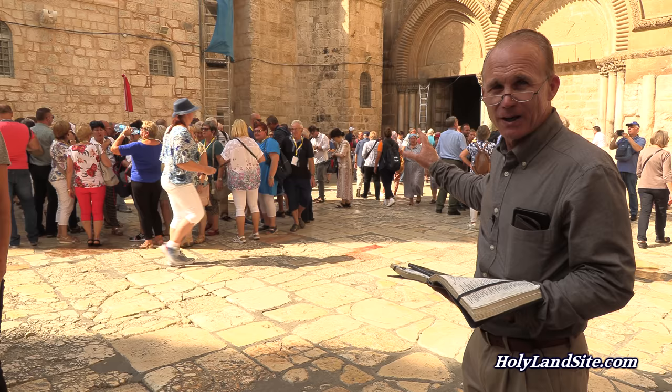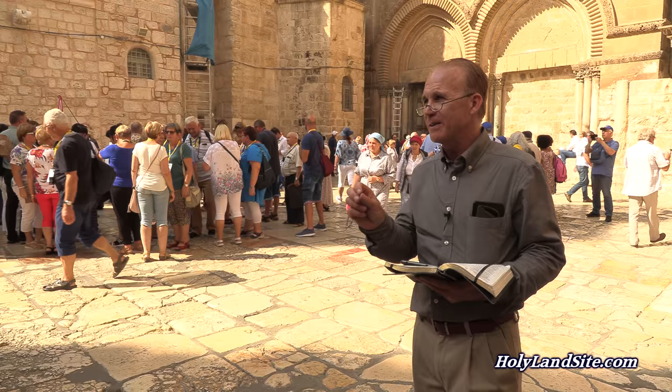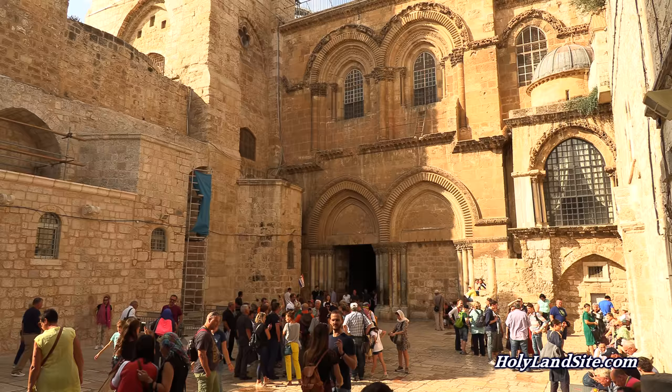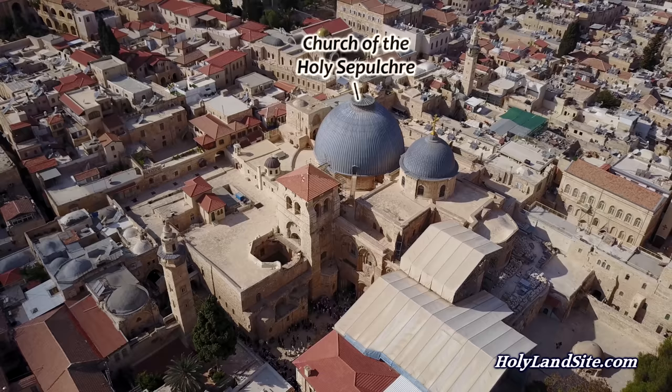Welcome to the Holy Land and this biblical site of the Church of the Holy Sepulchre. We're going to be showing you all about this church and telling you all about it. The Church of the Holy Sepulchre is the most important site in Christianity, visited by over a million people each year.